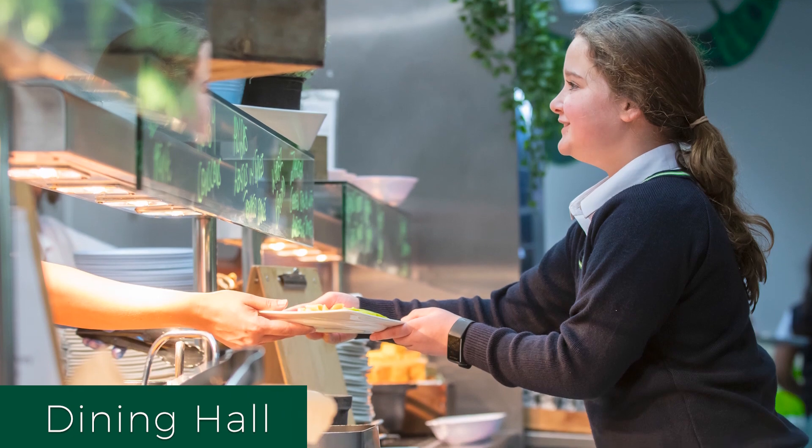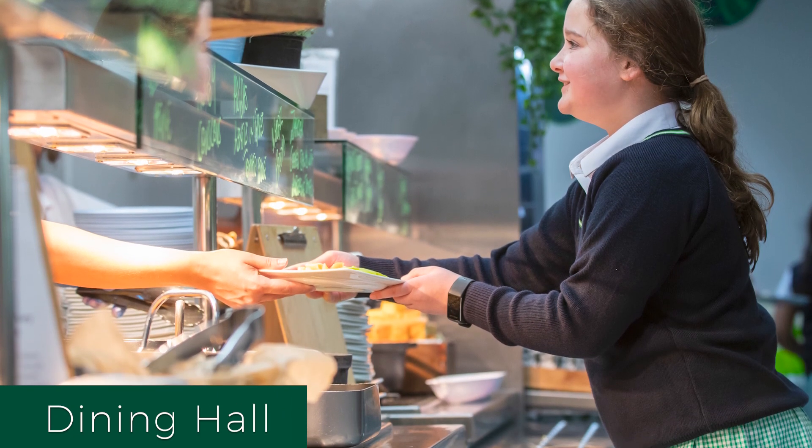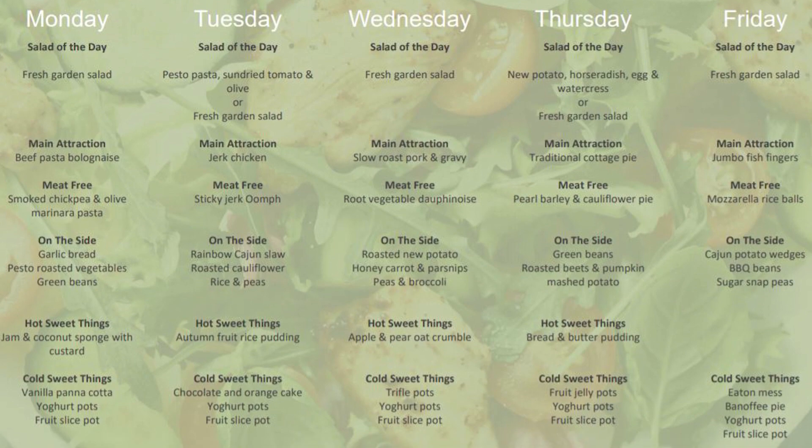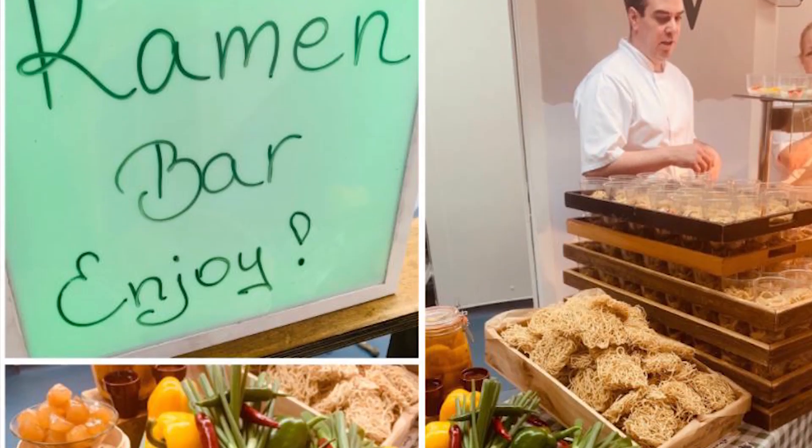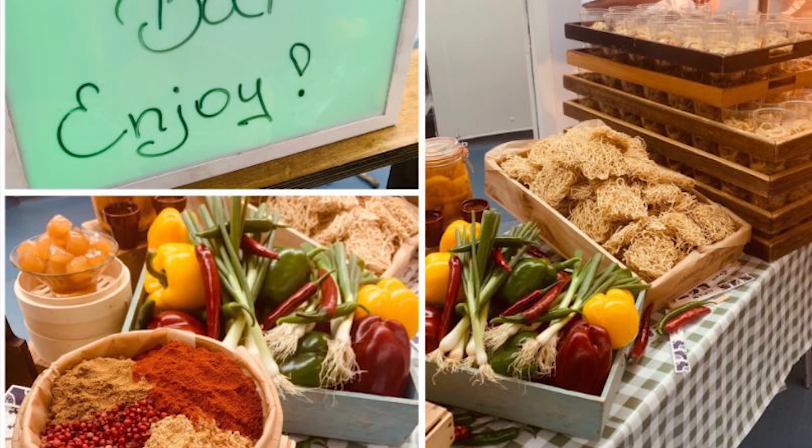In the dining room we have loads of options: gluten free, vegan, vegetarian, pasta and many more. Every few weeks there is an international food day where we have different cuisines for lunch.